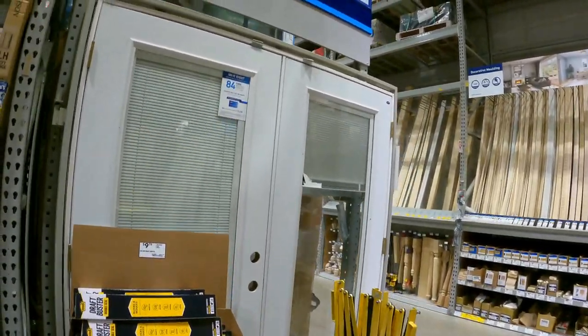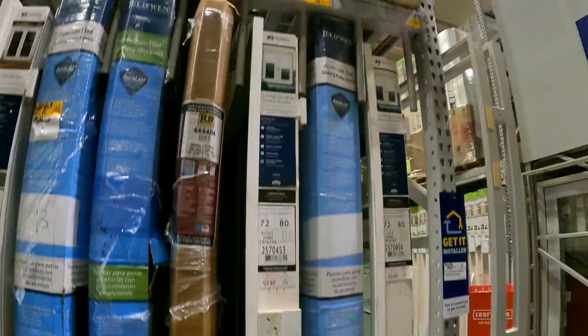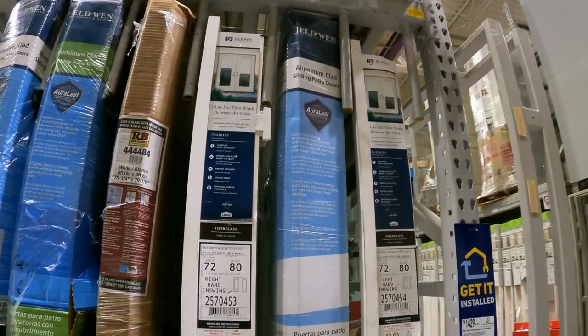Next on the shopping list is a giant two-door patio door — a French door. I don't necessarily need it myself but the deal is incredible: down to $202 from $1,500. I'll link the image, SKU, and UPC up here so you can check if it's in your area. There are a lot more patio doors out here too, so maybe one of them fits your needs.